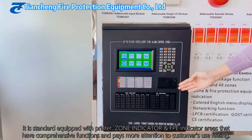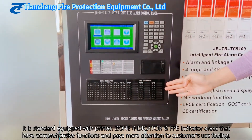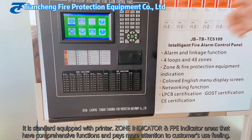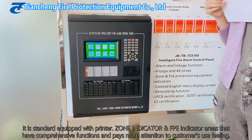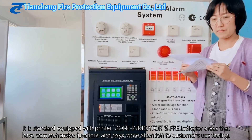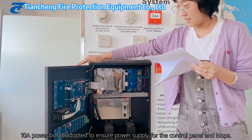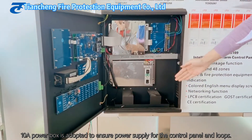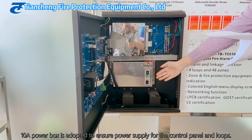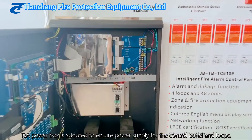It is standardly equipped with a printer. The zone indications and FPE indications have comprehensive functions with attention to customer usability. We also have a 10-ampere power box.